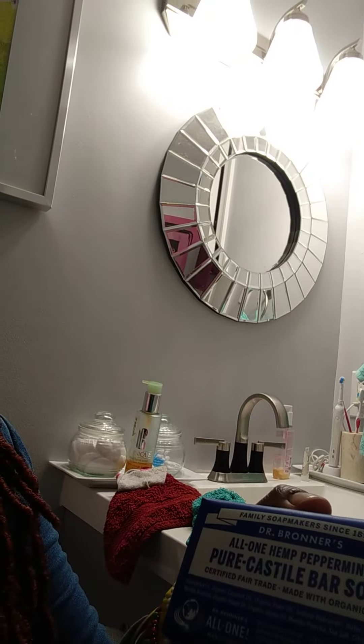This is the All One Hemp Peppermint Pure Castile Bar Soap. That's the one I originally have in a bottle. And I said before I buy the gel, let me go try the lavender version.